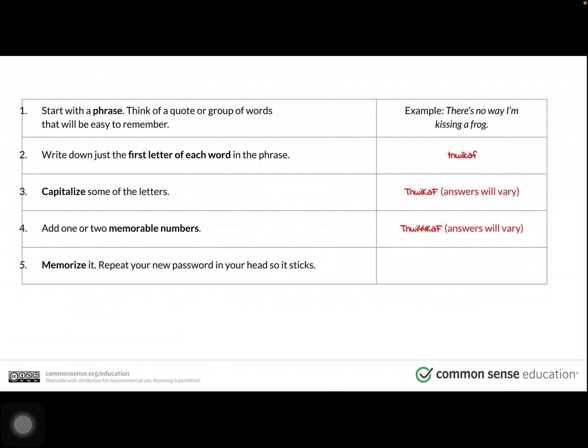Your second step is to write down just the first letters of each word in the phrase. T-N-W-I-K-A-F — There's no way I'm kissing a frog. Step three: capitalize some of the letters and remember which ones you'd like to capitalize. In this example, I capitalized the T, K, and F.